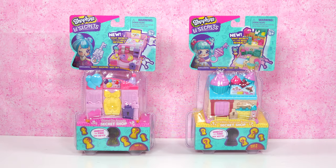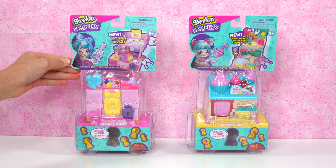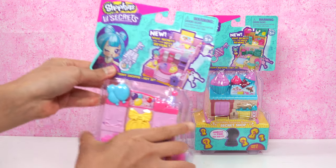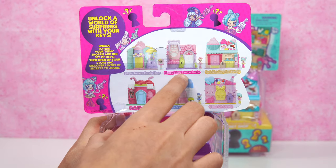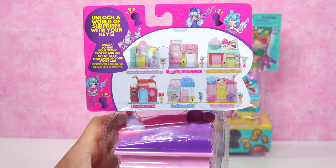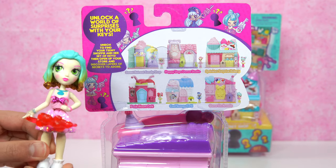Let's see! Unbox and find my keys! We also got an exclusive Teeny Shopping Plus key set — and new! What secrets will your keys reveal? On the back, we have six shops: the Sweet or Treat Candy Shop, Happy Steps Dance Studio, Rosie Bloom Cafe, and the Cold Scoops Cafe! Those names sound really familiar!